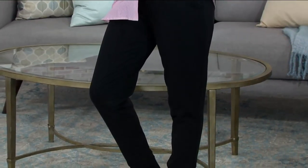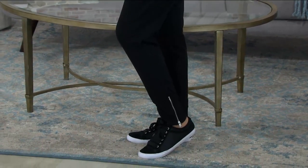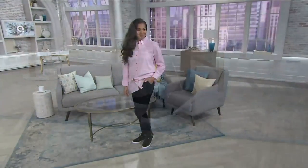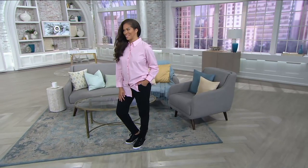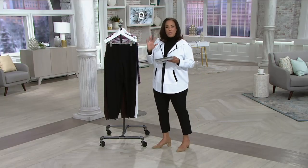It's interesting because the new go-to casual pant is the jogger. I'm going to share — at first I didn't get the jogger. I was slow to the jogger bandwagon, I will admit.